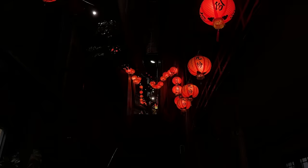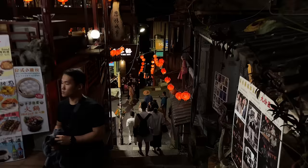We're done with tea at A-Mei Tea House and this trip is pretty much finished. We're going to head back to the tour bus and then head back to Taipei main station.